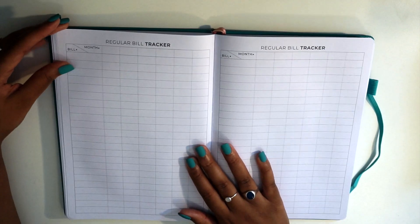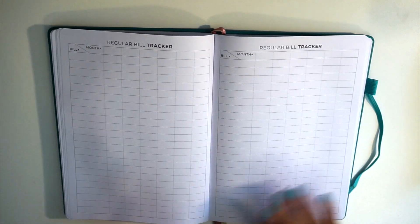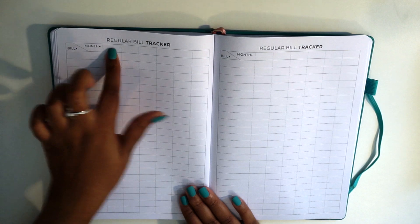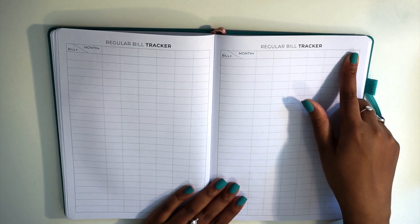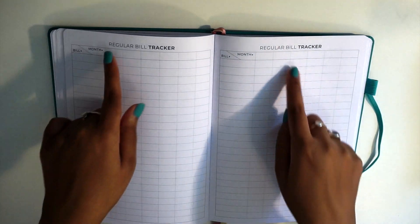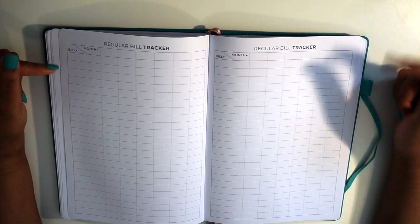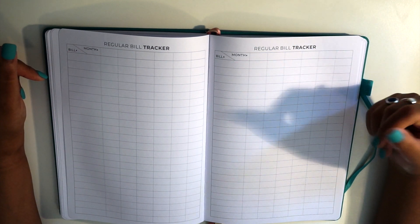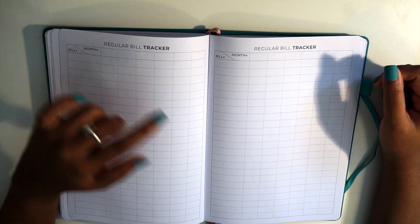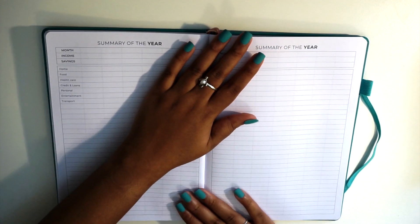Then we move into the regular bill tracker. You have two pages of six-month bill trackers — January through June on one page, July through December on the other. You write the bill you're tracking and then the months across the top. This is great for regular bills that vary month to month, like rent, utilities, gas and electric, or your phone.